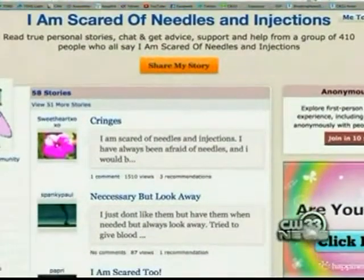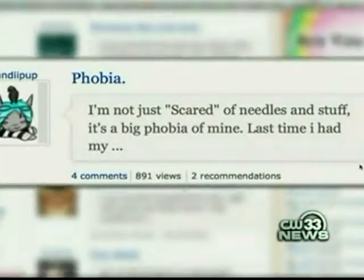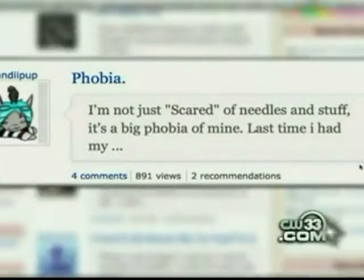Especially if you're afraid of needles, like people on this support website. Candy I-Pup posted: I'm not just scared of needles and stuff, it's a big phobia of mine. Scared or not, next time Courtney is requesting the Vein Viewer. Absolutely — you feel comfortable knowing that they're getting the right spot and not having to stick you over and over again.